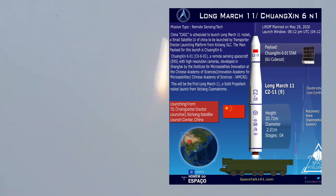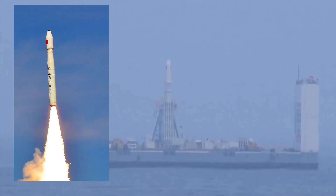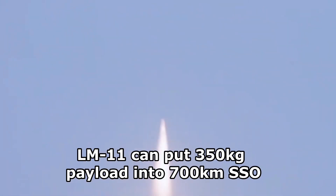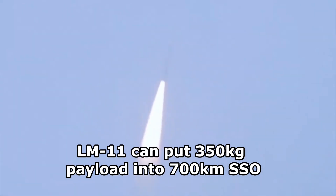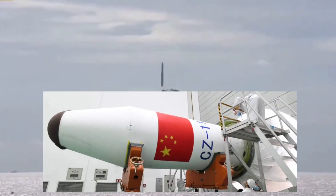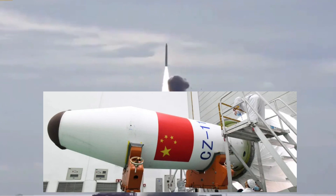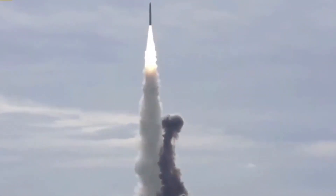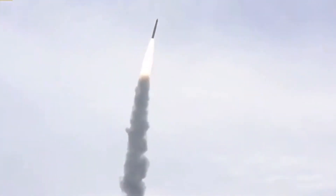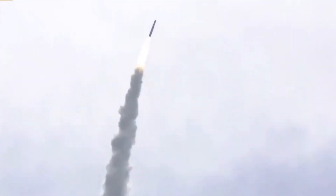The rocket has a length of 21 meters, 2 meters in diameter, and a liftoff mass of 58,000 kilograms. It can launch a 350 kilogram cargo into a 700 kilometer sun-synchronous orbit. The CZ-11 can use two types of fairings: 1.6 meters or 2 meters. Its design and technology make it easy to operate, cost-efficient to launch, and it can remain in storage for long periods and reliably launch at short notice.